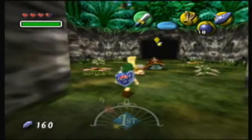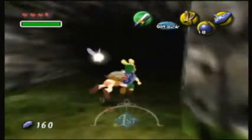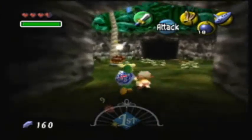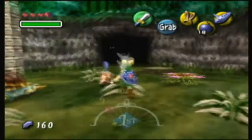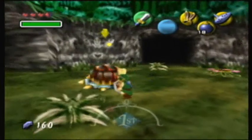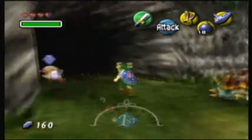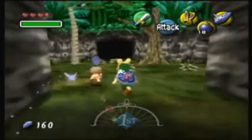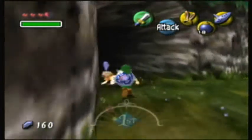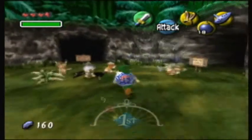I haven't played Tingle's Rosy Rupee Land in ages. Don't get me wrong — despite it being a Tingle game, it's actually decent. It's just extremely difficult to play, not due to controls, but due to the way the game works — it's really complicated, making it unnecessarily difficult, almost to the point where for some people it can seem unplayable. But I won't go into it now.